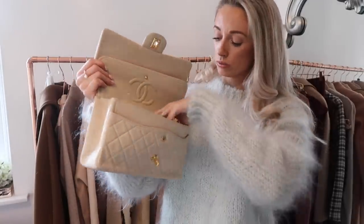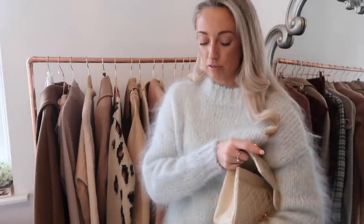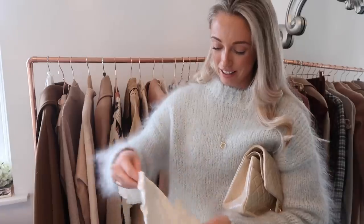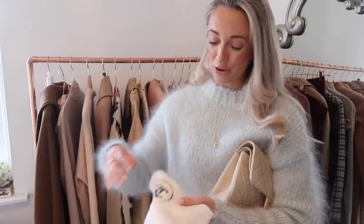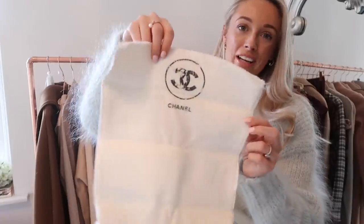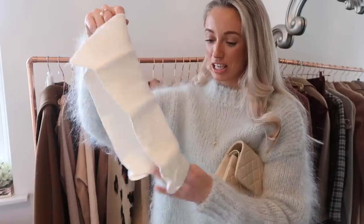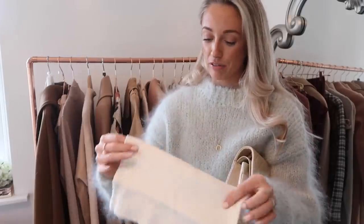Maybe this is a Chanel dust bag — oh, I think it is, but it's really kind of retro. This is not in such good condition. It's so old school. I don't think Chanel dust bags even look like this anymore. It's a little bit worn away, but to me that just adds to the charm of it. It's a little bit tinted, but I didn't buy this bag for the dust bag. How nice that they've actually kept the original dust bag.